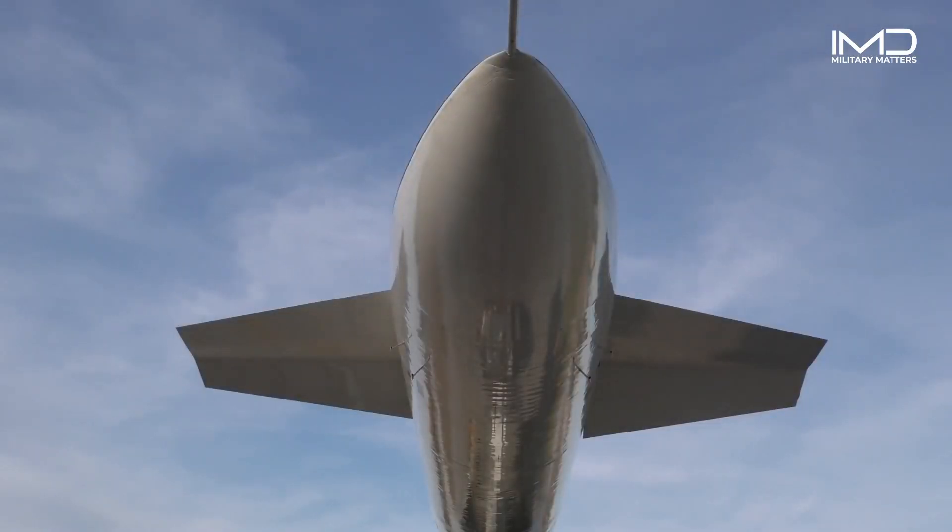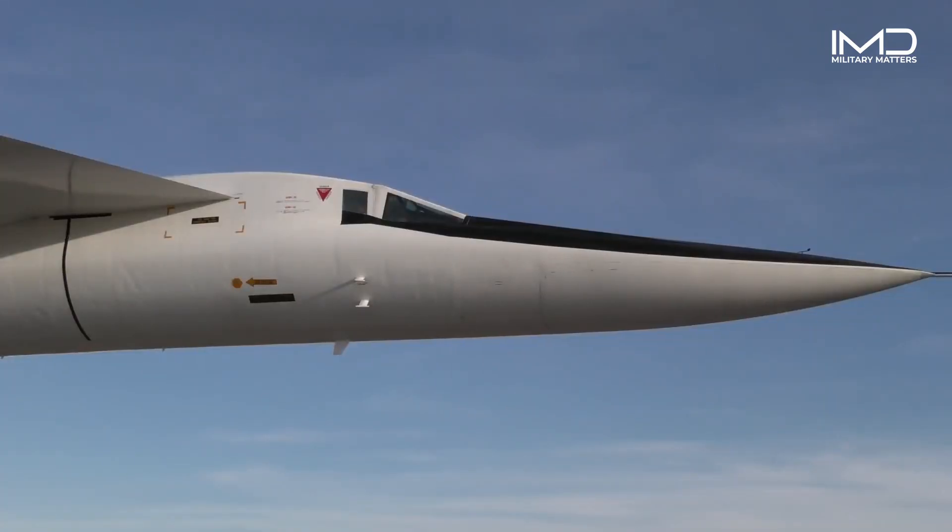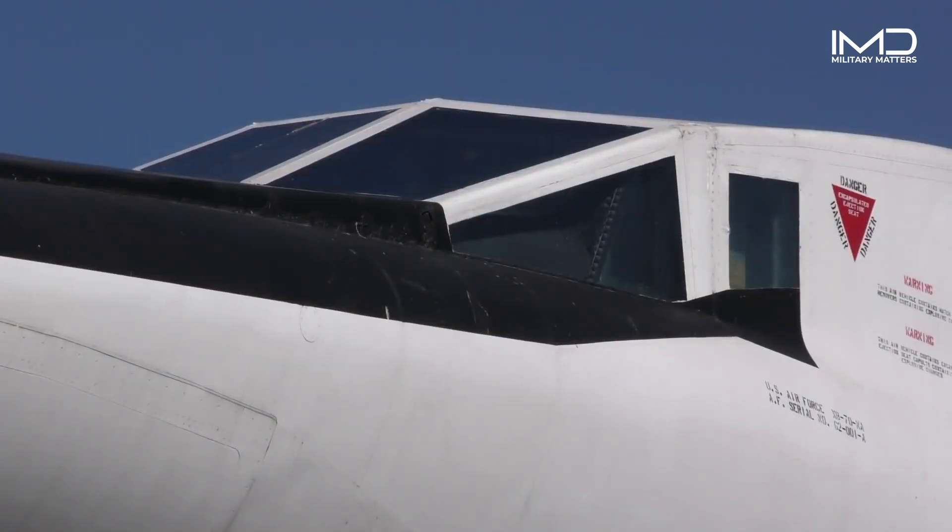It was an early part of the so-called triad — bombers, submarines, and land-based ballistic missiles.